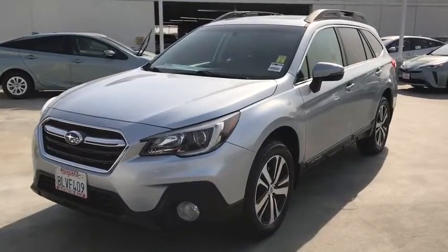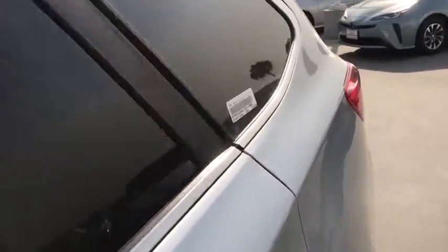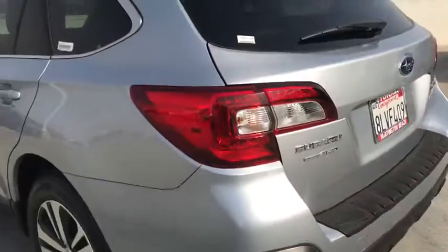Hop into the 2018 Subaru Outback. With less than 20,000 miles on the odometer, this vehicle provides excellent value.